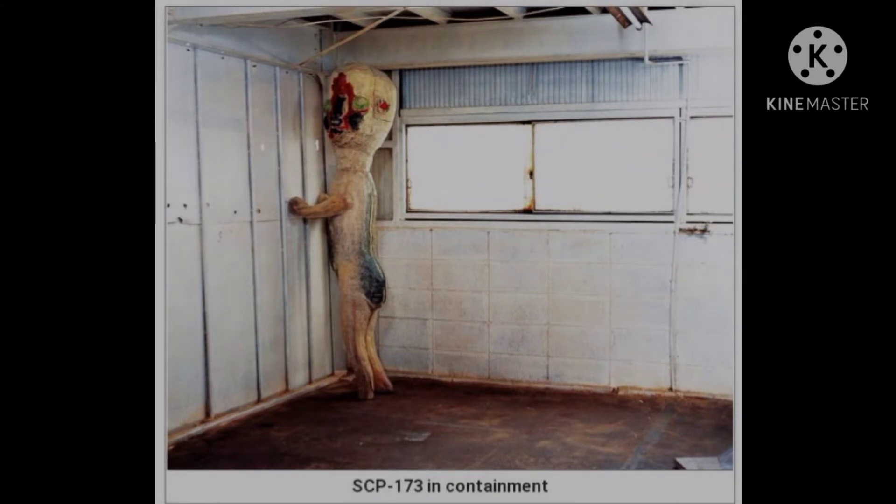Two persons must maintain direct eye contact with SCP-173 until all personnel have vacated and relocked the container. Description: Moved to Site-19 in 1993. Origin is as of yet unknown.